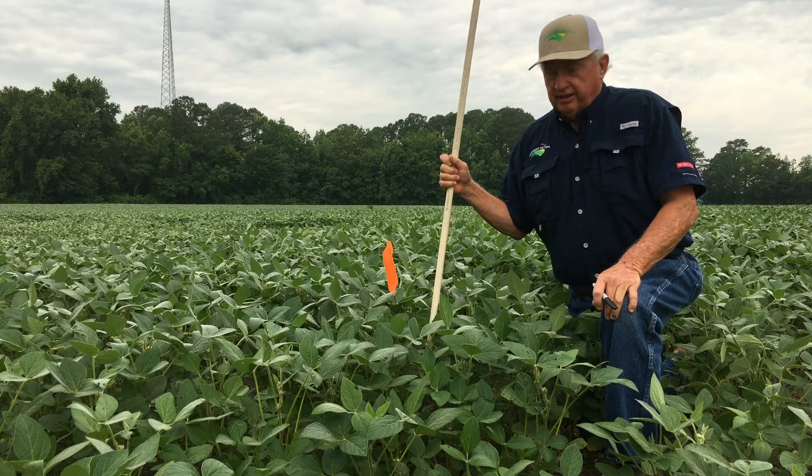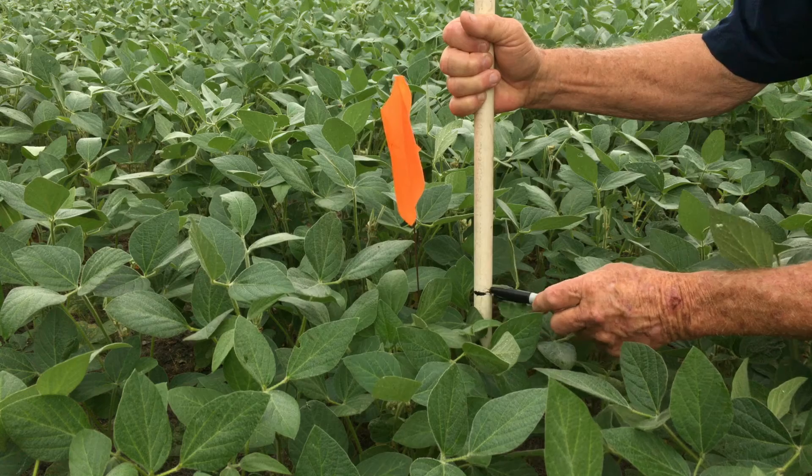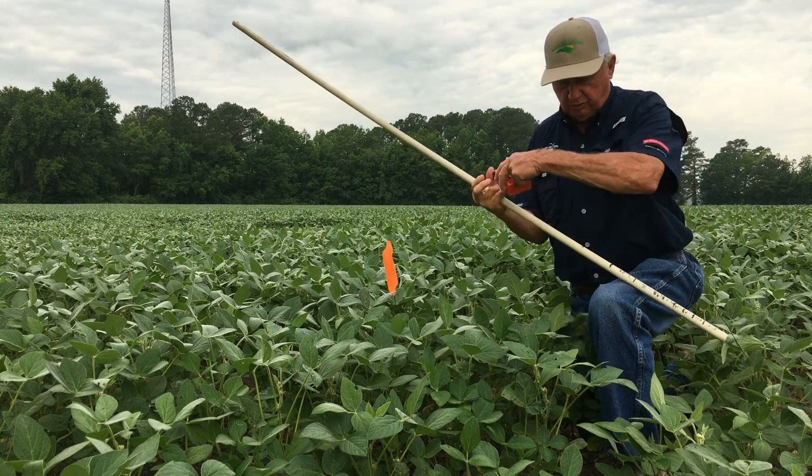Today is June 30th. This is the 9th week we've been measuring these soybean plants. Today we'll measure the newest bud and see how much it's grown since last week.